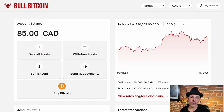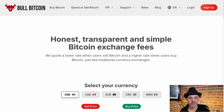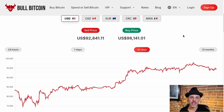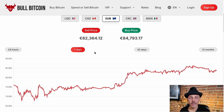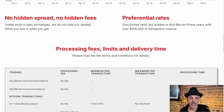We're also making our rates super accessible. On the dashboard, you can see how much the buy and sell price are at the moment you're logged in. If you need more information, you can click on view rates and fee disclosure, which will take you to our rates page. On this page, you can see our transparent and easy to understand rates on the buy and sell side across multiple currencies. Scrolling down a little bit, you'll be able to see the processing fees, limits, and delivery times of any transaction.